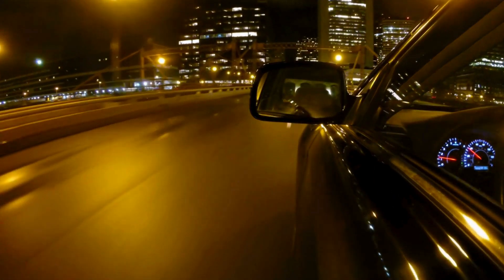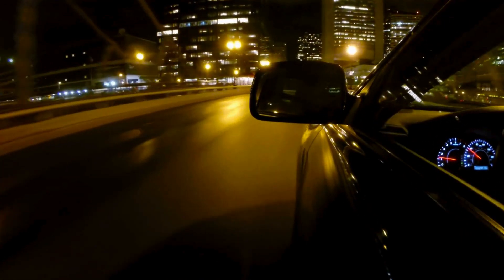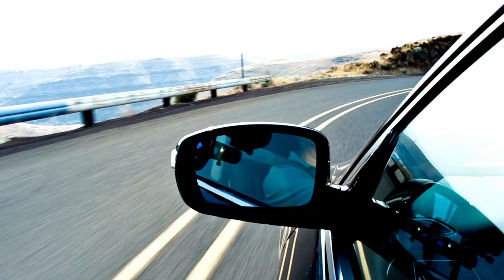Kia's impressive suite of safety features, Kia DriveWise, comes standard. Automatic emergency braking, lane departure warning, and blind spot monitoring are just a few highlights designed to give you added peace of mind on the road.